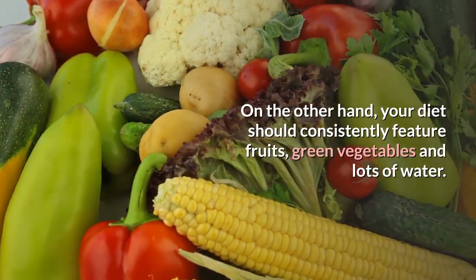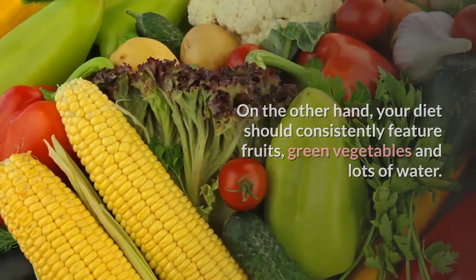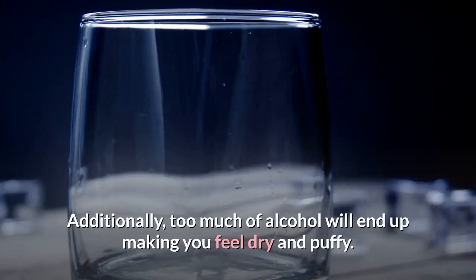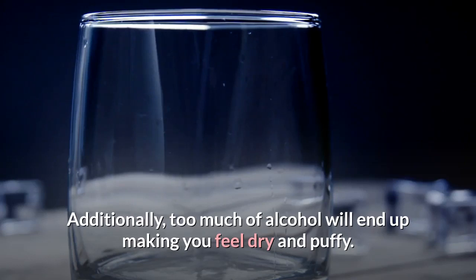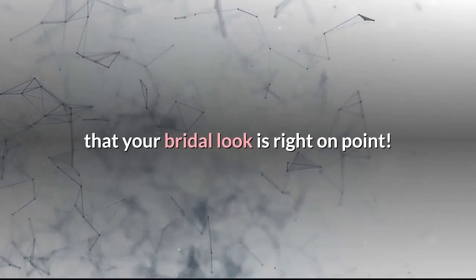On the other hand, your diet should consistently feature fruits, green vegetables, and lots of water. Additionally, too much alcohol will end up making you feel dry and puffy. So keep all the aforementioned points in view in order to ensure that your bridal look is right on point.